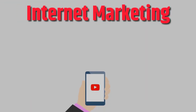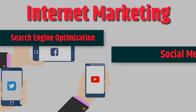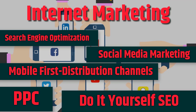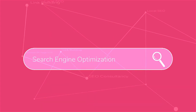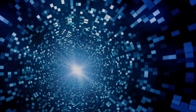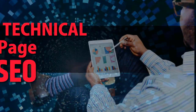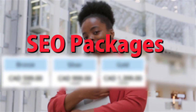Internet marketing: search engine optimization, social media marketing, mobile first distribution channels, PPC, do-it-yourself SEO. Link building, local SEO, SEO consultancy, technical on-page SEO, SEO packages.